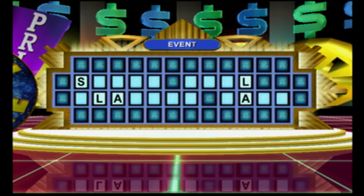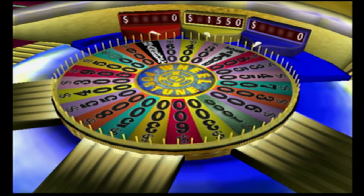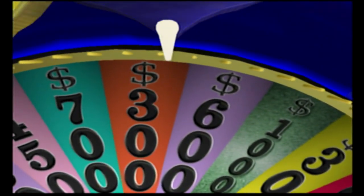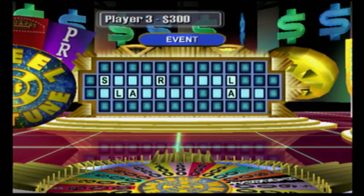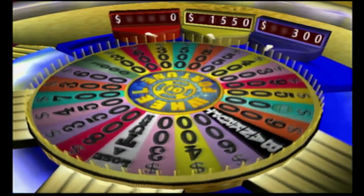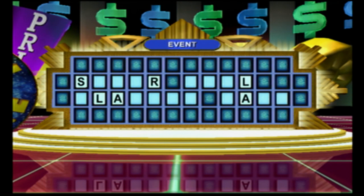Player three, on to you. I think I'll spin, Vanna. Give me an R, Vanna. There's one in this puzzle. I'll spin the wheel. See that big one. Could I have an A, please? Yes, two. Hope they help.